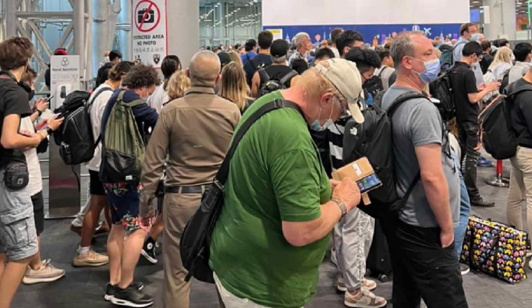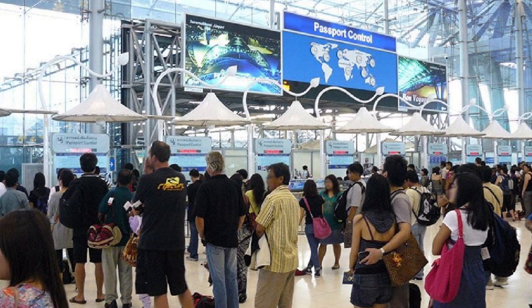There are three immigration areas at Suvarnabhumi. For almost all flights, Immigration 1 and Immigration 3 are the nearest to the gates, so the vast majority of passengers use these and they often get crowded with long queues. Immigration 2, in the middle, is the smallest but is always the quietest — try to use that if it's busy. It's adjacent to the priority immigration for business class and VIPs, which is signposted.